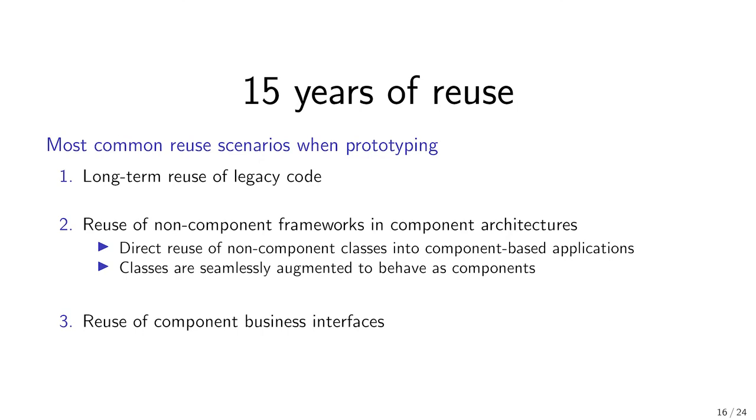The second case of reuse is the reuse of non-component frameworks or legacy code. We frequently need to support pre-existing frameworks as well as emerging frameworks — typically new graphics engines and backends — but these are often non-component-based and use standard object-oriented classes. Using Molecule, thanks to the traits mechanism, we can extend these classes with component behavior.